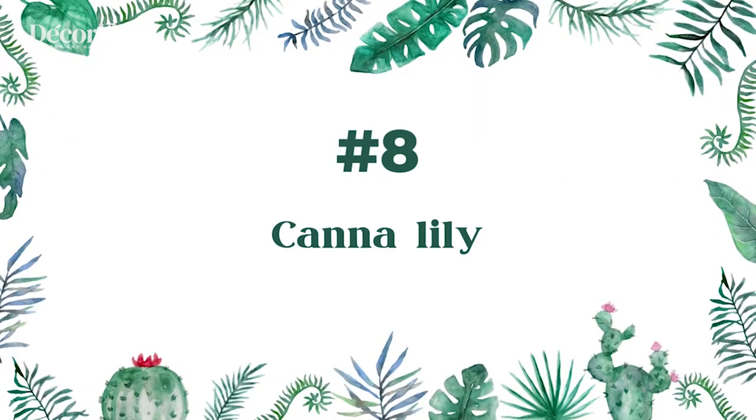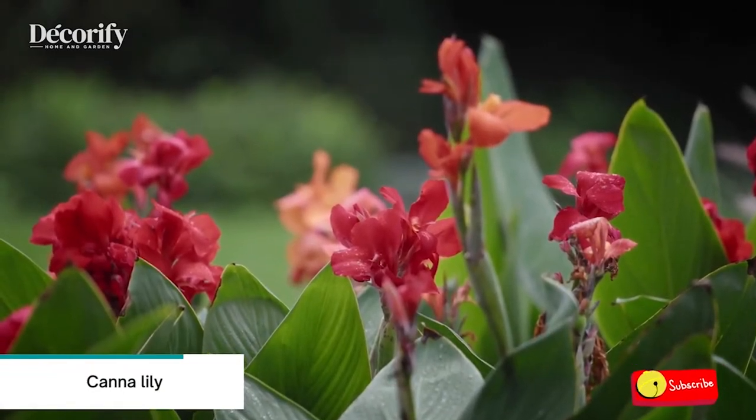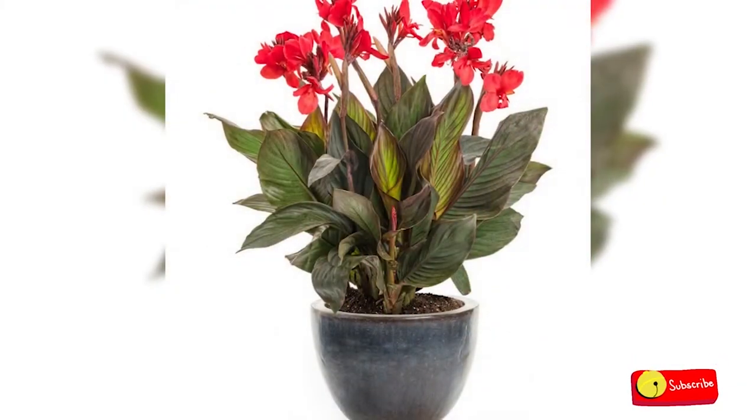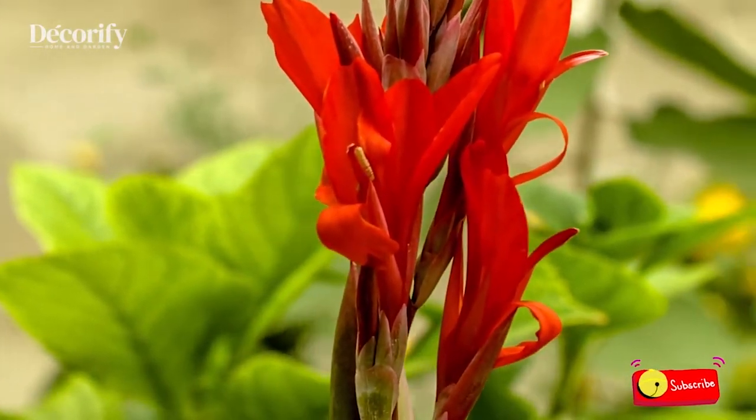Number 8: Canna Lily. Potting a canna lily is best done in a large container, as the plant needs room for the root system to develop. The larger the pot, the more bulbs you can plant, resulting in more blooms from the canna growing in pots.